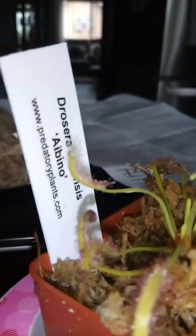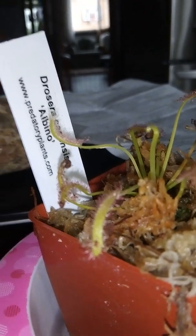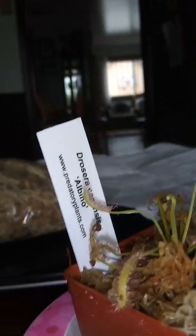Let me try to get some good shots. Unlike the Venus flytrap, these plants don't have a trigger.